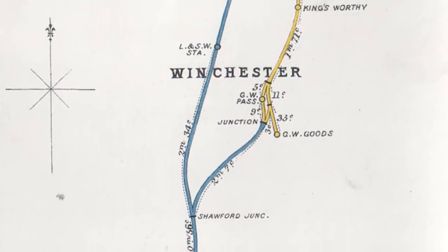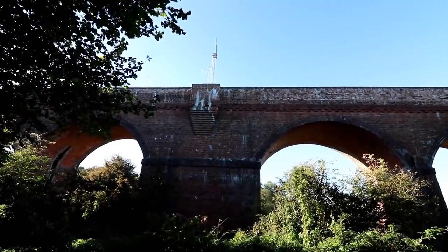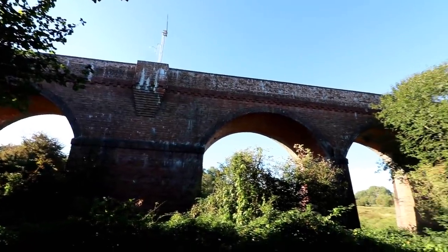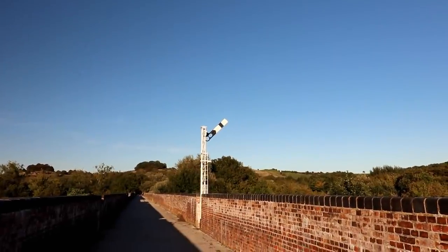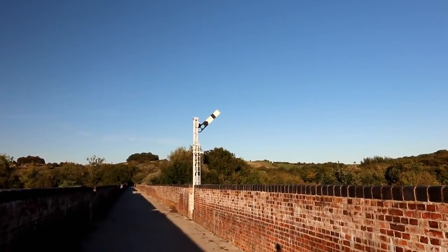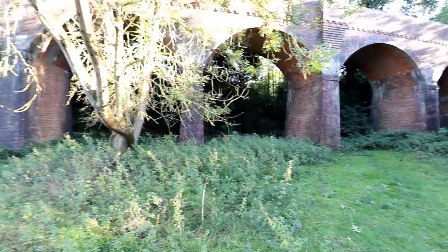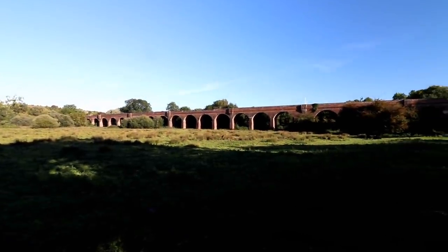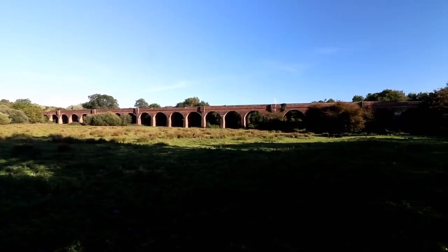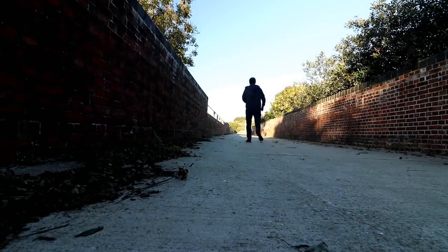Sitting on the southern end of the former Didcot, Newbury and Southampton Railway to the south of Winchester, this was a valley that was never intended to be crossed in the original plans. But like many lines, cash was short and the reliance on one of the railway giants was inevitable. That inevitability caused the construction of this not insignificant structure — spanning 33 arches, it sits hidden away next to the M3. Have a look at the link provided in the description below for the full story, as it's quite an interesting one.